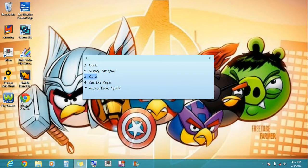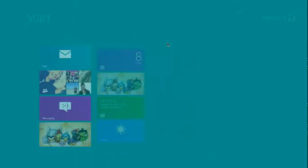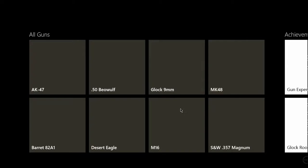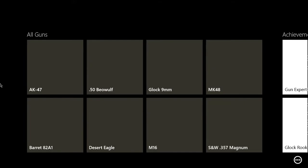Then the third one is called Guns. You can shoot a gun and it will also tell you when the gun was created and where it was created, how much it shoots, and you can also get some achievements.